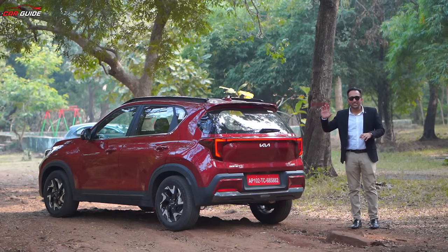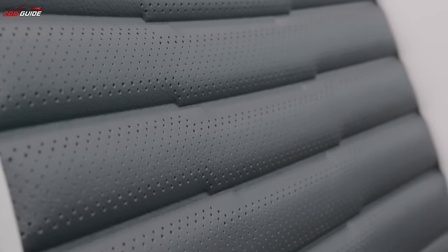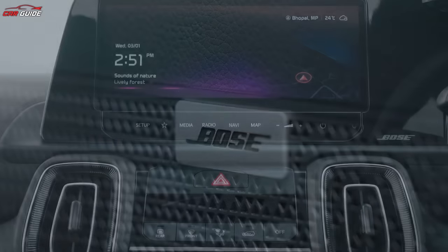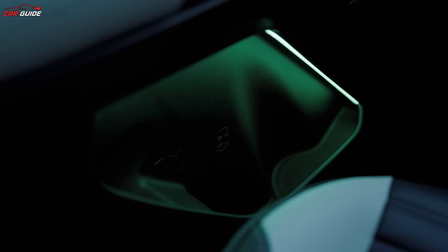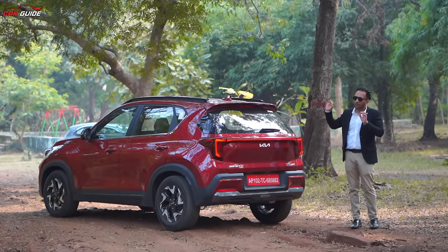Now, the new and existing features — the things I really like about the Sonet. Ventilated seats, electric sunroof, wireless charger, Bose's 7-speaker premium sound system — you get a 10.25-inch touchscreen, ambient sound, mood lighting. And the new alloy wheel design looks absolutely amazing. All these things make the Sonet a lot more special.